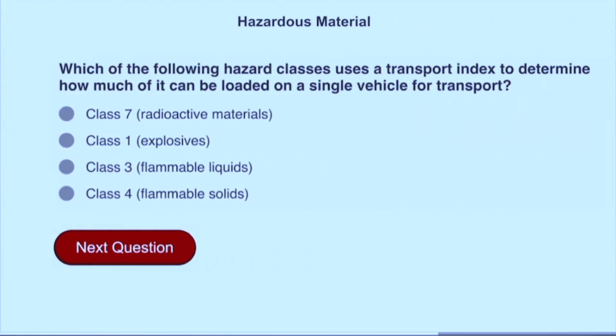Which of the following hazard classes uses a transport index to determine how much of it can be loaded on a single vehicle for transport? Class 7 radioactive materials.